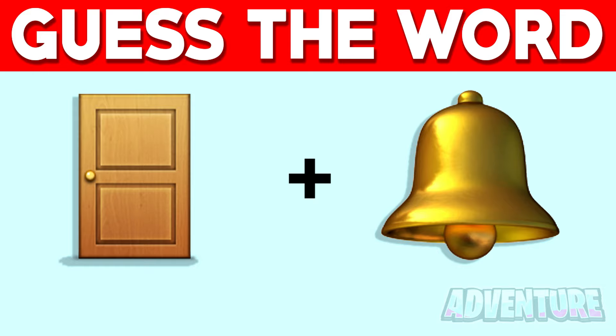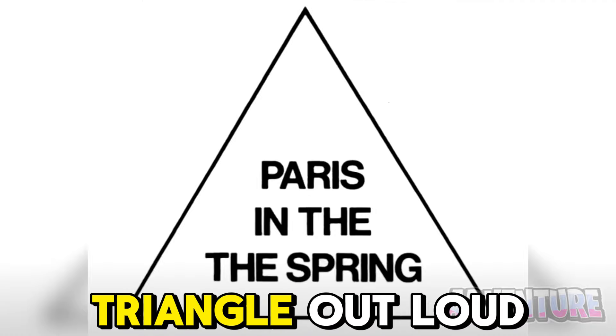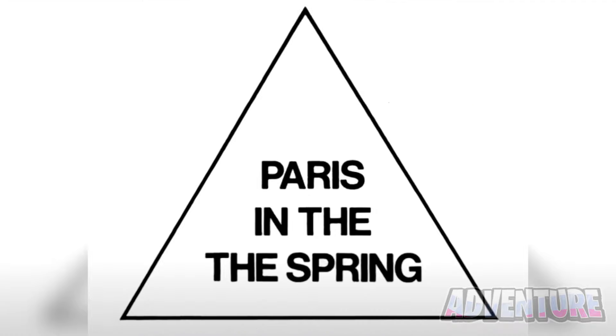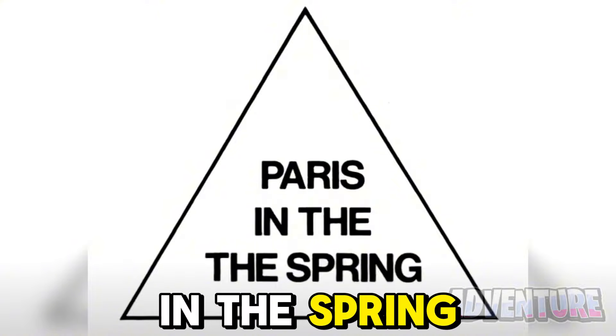The first emoji is a door and the second emoji is a bell, so together this makes the word doorbell. Read what it says in this triangle out loud. I bet you just said Paris in the spring, right?